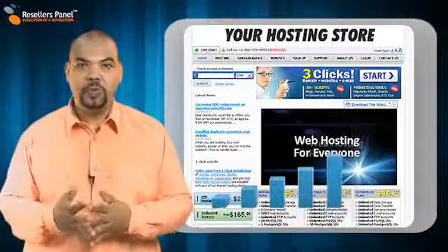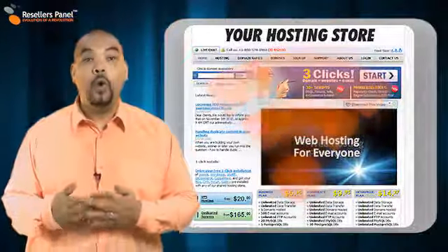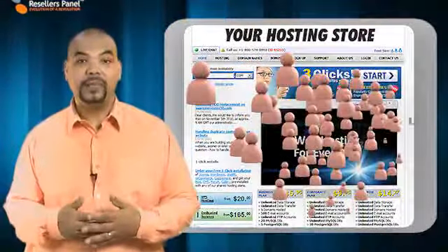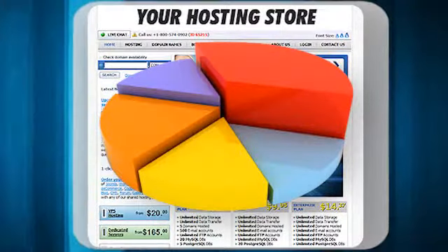Do you know how efficiently your website is working? Do you know if you are close to your bandwidth limit? Or how many site visitors you have each month? Without access to statistical information, these are things that you will never know.